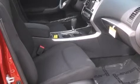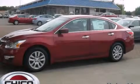A rear window defroster, variable valve timing, tinted glass, an anti-lock braking system, speed sensitive wipers, and power door locks. Stop by today and test drive this automobile for yourself.